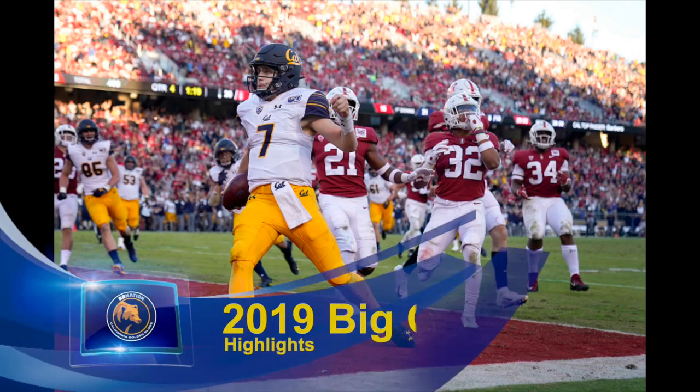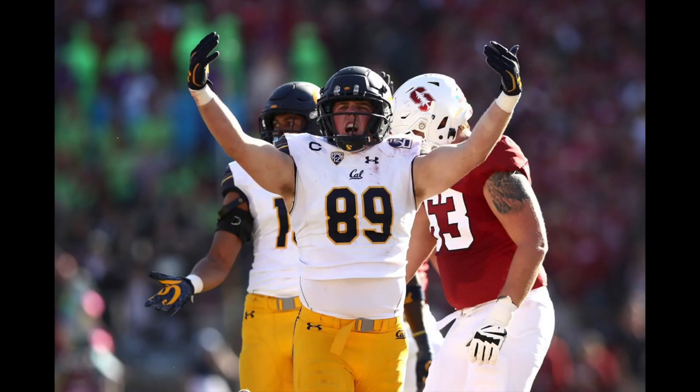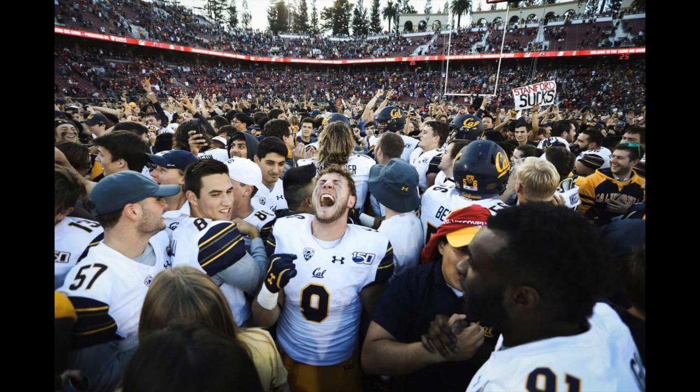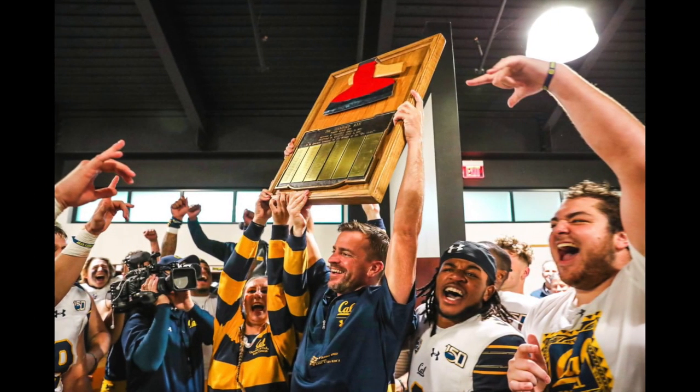Hey Cal fans and welcome to this Thanksgiving edition of the Football Film Study here on California Golden Blogs. Now if you could remind me Cal fans, is there anything that we have to be thankful for as a fanbase as we enter the holiday season? Maybe some ancient tradition that goes back to the McKinley administration? Oh yeah, we got the frickin axe and you can bet that we're going to take a long awaited victory lap right here in this video.